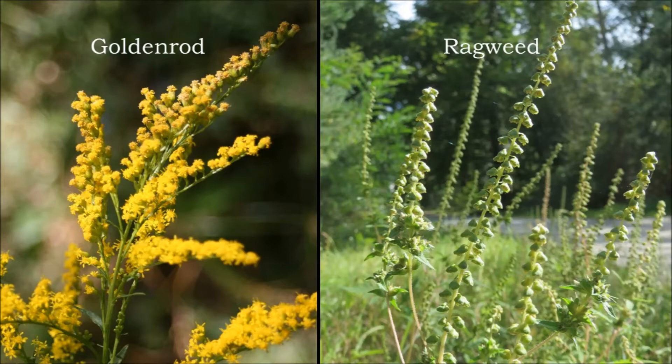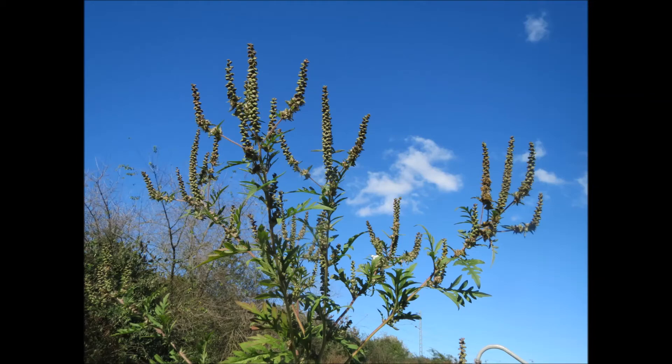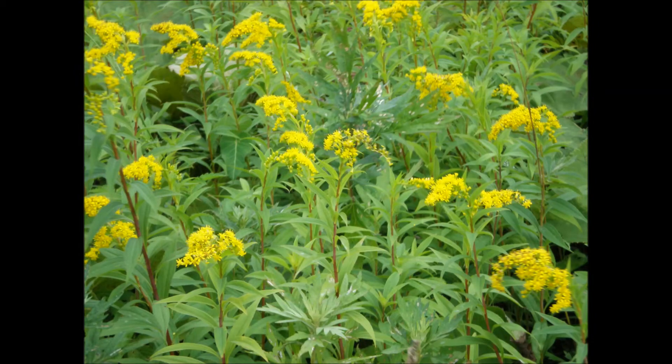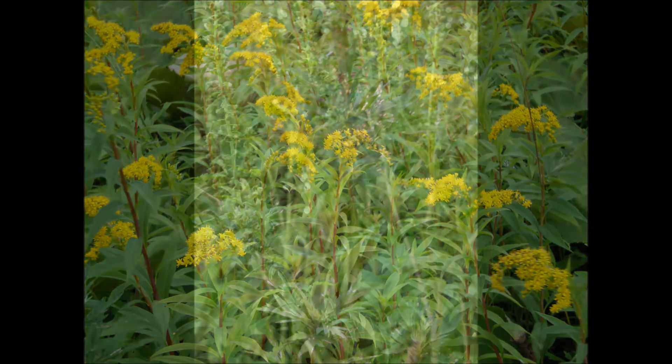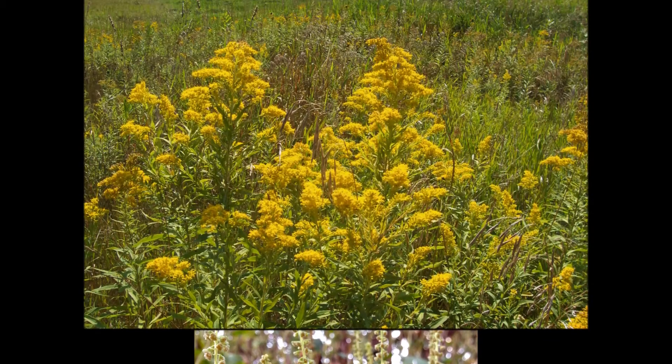If the flowers aren't there, then take a look at the leaves. The leaves of common ragweed are finely divided and have many small lobes, unlike the goldenrod's leaves which are variable but not lobed. Here you can see the very lobed, almost fern-looking leaf of the common ragweed, as compared to the non-lobed leaf of goldenrod.